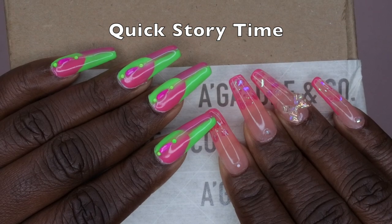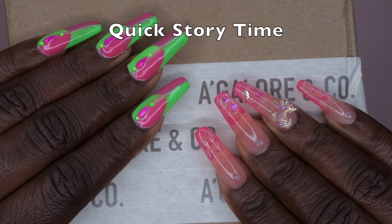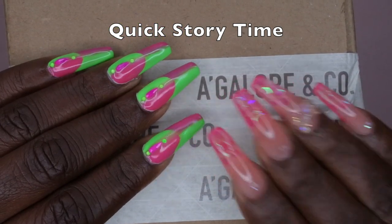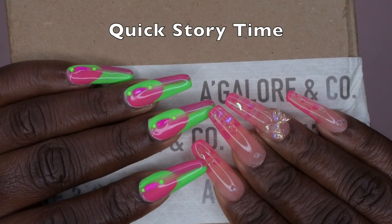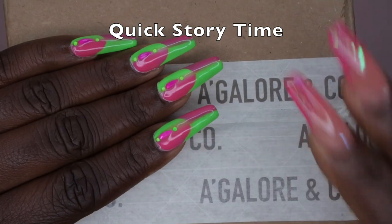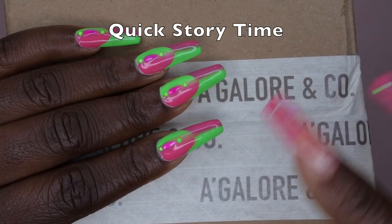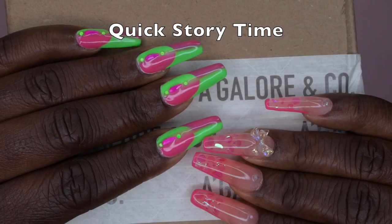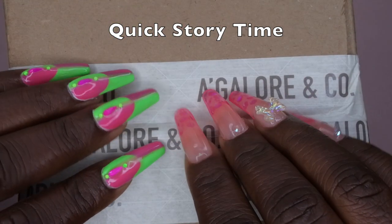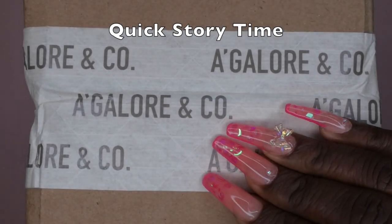They emailed me back to say they restock randomly and to turn on restock notifications. So I did that, and one random Sunday morning — it was like four or five o'clock in the morning while I was editing a video with the tab open — I finally checked one last time and it was there. I calmly added it to cart, applied a discount code, and entered my credit card.